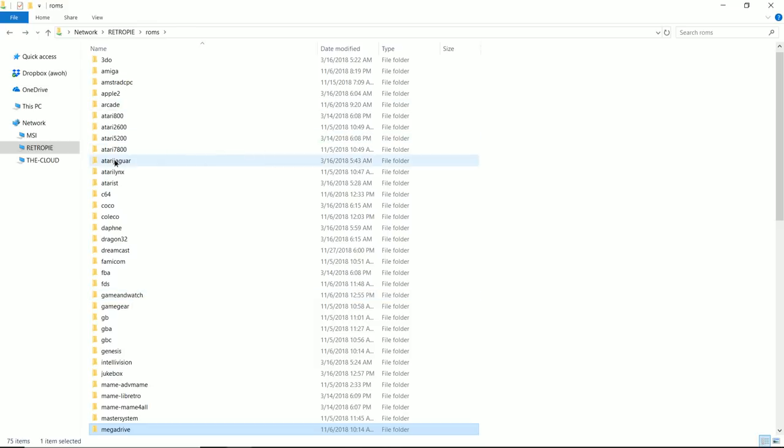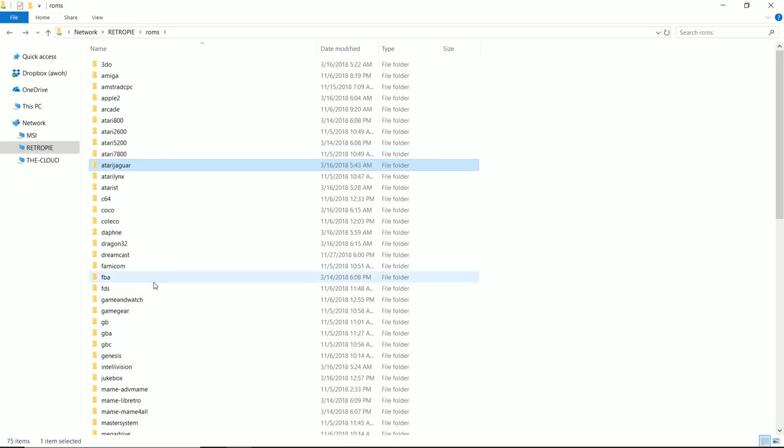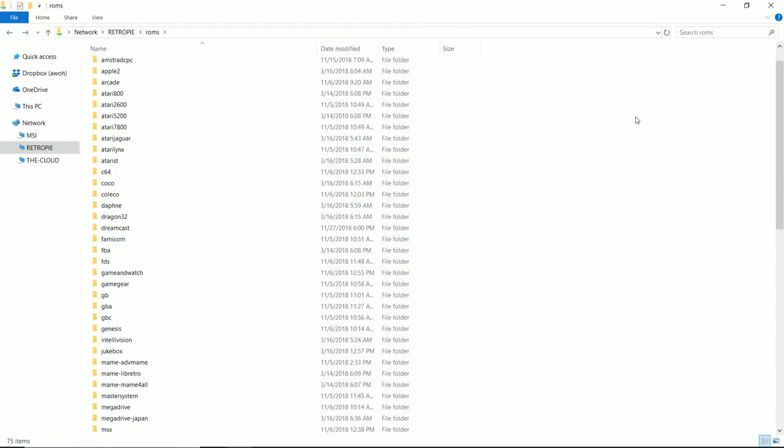So that's how you get to your ROMs, and also how you hide systems. The last thing I would do is restart your Raspberry Pi — the next time you reboot you will no longer see ResidualVM, ScummVM, or Dreamcast on your menu, and it'll be nice and tidy. And if you want to get rid of systems entirely, you can just delete the whole folder.